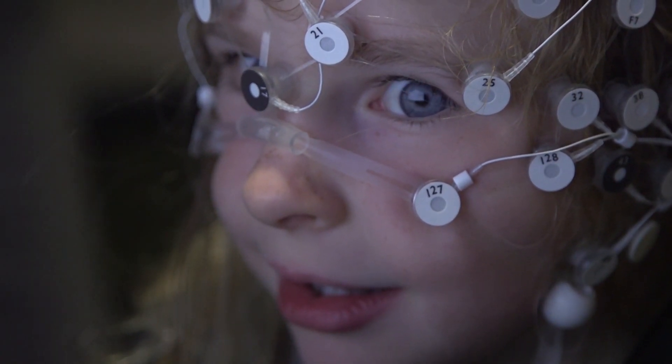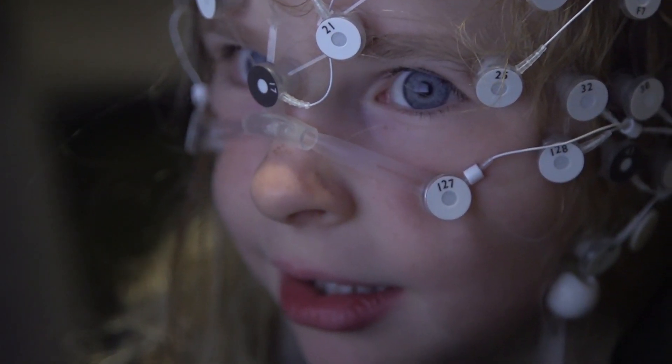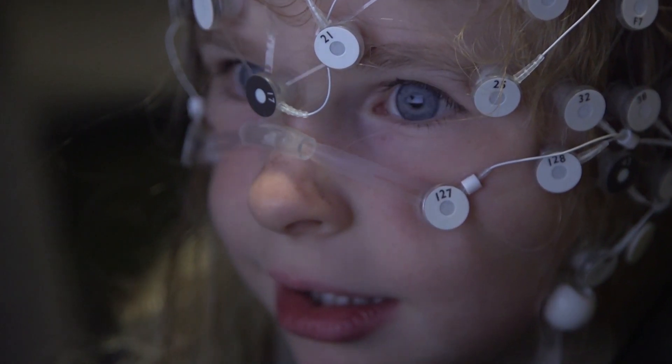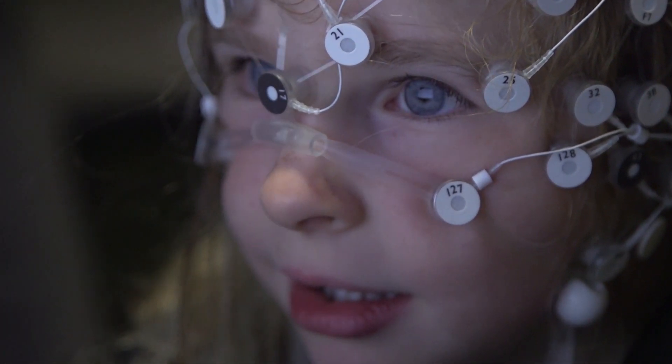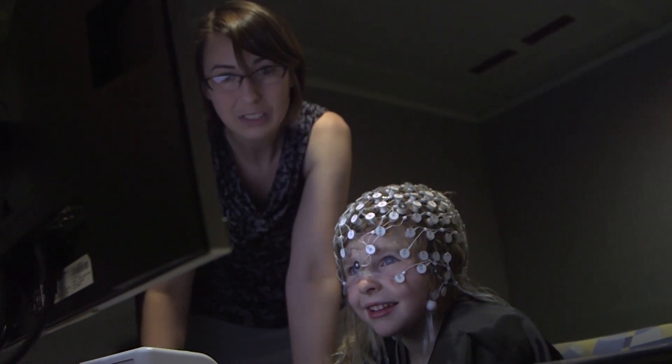We use a variation of the EEG technique called event-related potentials, or ERPs, which provide us with a precise profile of your brain's activity in real time. But don't worry, neuroscientists can't use ERPs to read your thoughts — at least not yet.